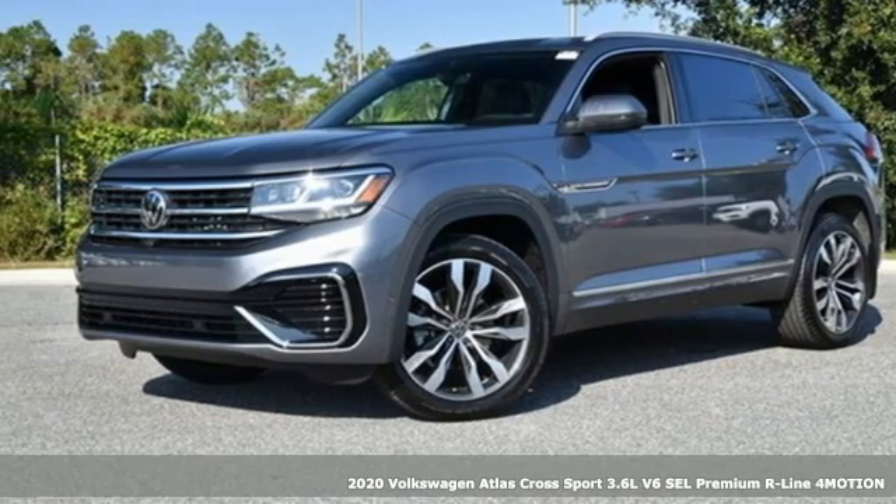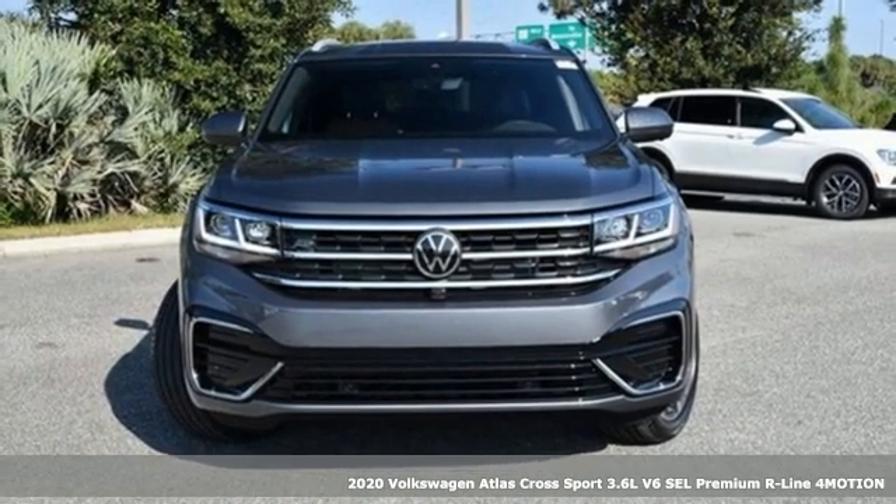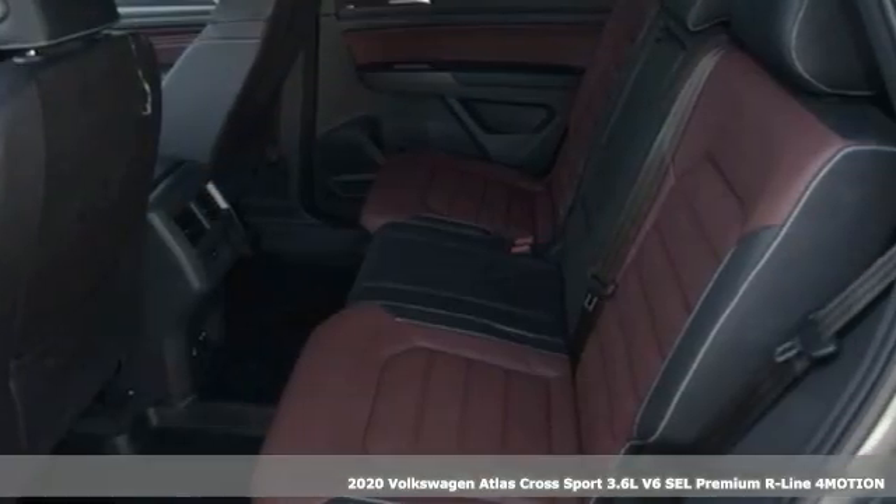Here's a new 2020 Volkswagen Atlas Cross Sport. Enjoy every drive in a Volkswagen. A great vehicle is comprised of great features like these.